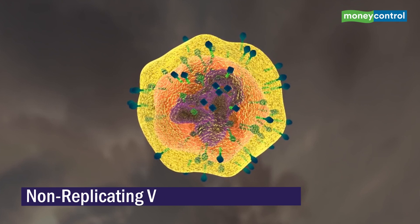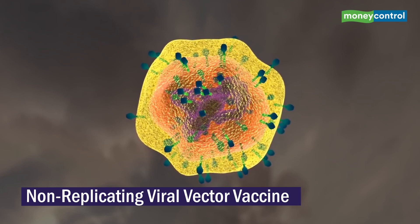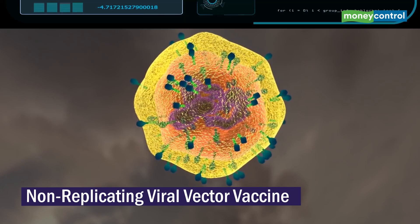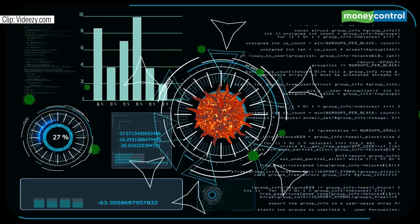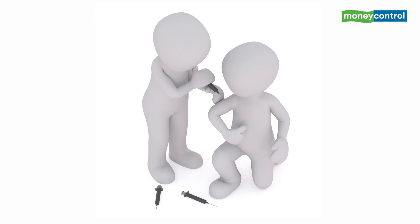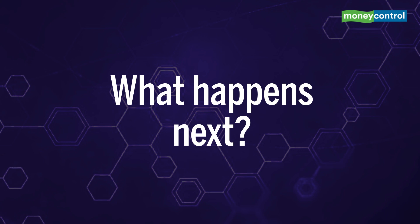How does the vaccine work? The non-replicating viral vector type vaccine tries to build the body's immunity against the spike protein of the virus to stop it from entering the cells. The participants were given a single dose and then a second booster dose, which proved effective in antibody production and spurring T-cell count.